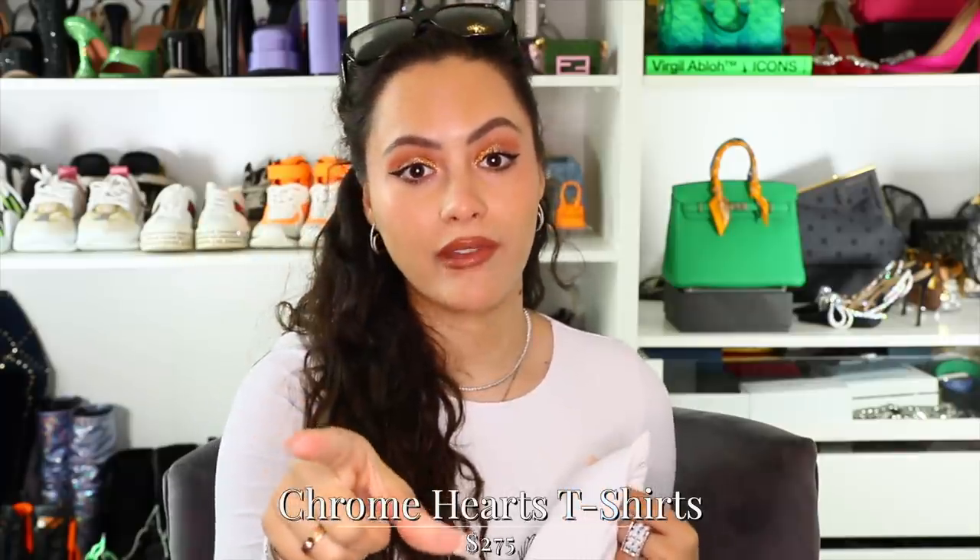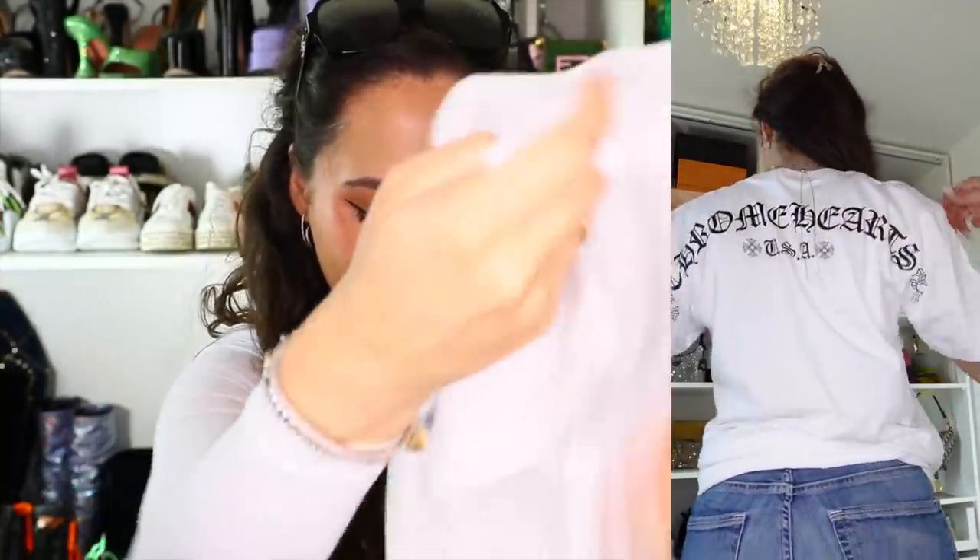Chrome Hearts is one of those brands that doesn't advertise prices online. The t-shirts were $275 each. As soon as leather is involved the price jacks up. Is it expensive for a t-shirt? Yes. Is it Dior-expensive for a t-shirt? No. So I had to get one white and one black. The white one has a little pocket on the front saying Chrome Hearts and then on the back 'Chrome Hearts USA' with a little detail at the hem.